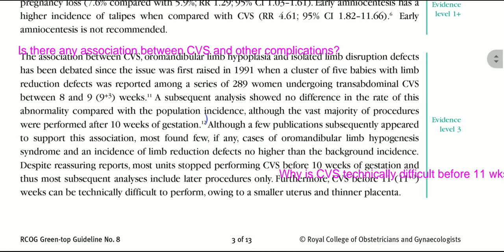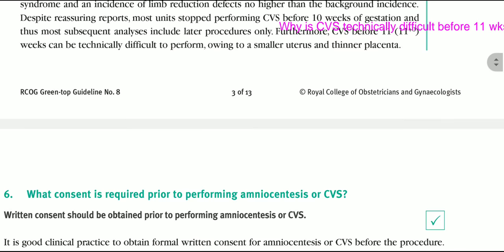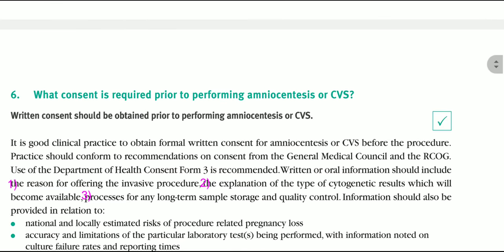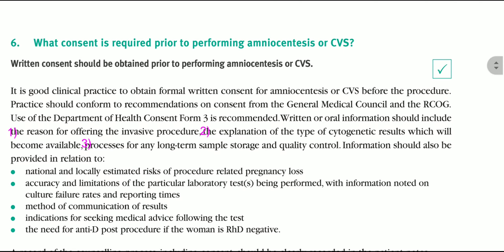Why is CVS technically difficult before 11 weeks? CVS before 11 weeks can be technically difficult to perform owing to the smaller uterus and thinner placenta. Written consent should be obtained prior to performing amniocentesis or CVS.